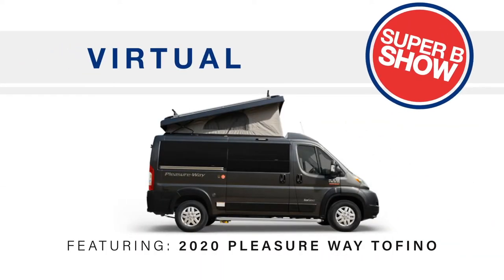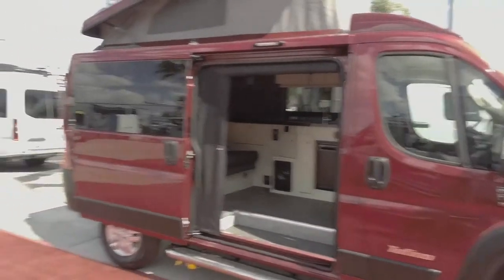I'm going to be going through the Pleasure Way Tofino today. It is a new product. If you remember the VW Westphalia, this is the remake or modern version of that. A little bit about Pleasure Way — Pleasure Way is a Canadian manufacturer, built and manufactured in Saskatoon, Saskatchewan. It is a highly, highly upfitted manufacturer. They are stall built, high quality, and use some of the best materials available in the RV business.